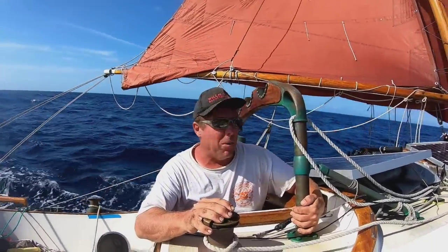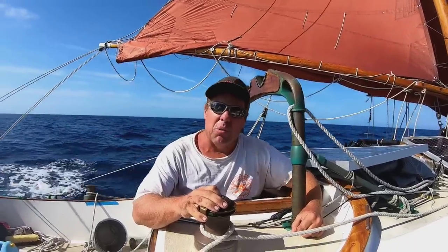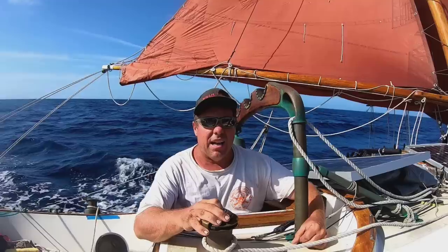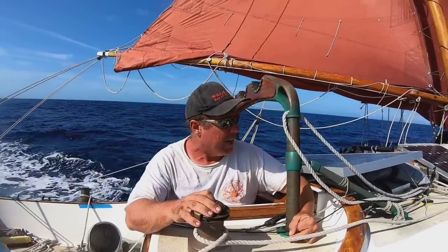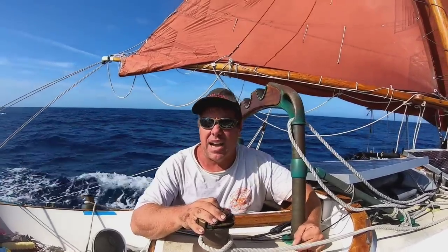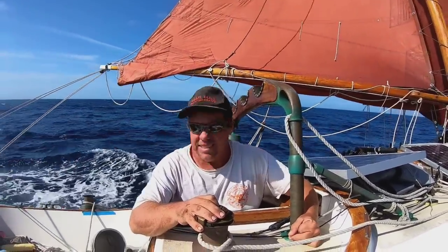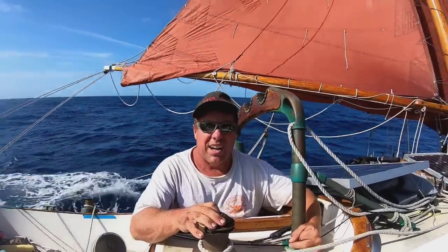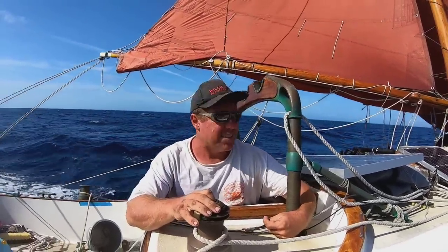We're almost halfway. We weighed anchor around 7:30 this morning from Marathon, and it took us a little while to tack out, get off the shelf, and start picking up the Gulf Stream current. We have favorable current now, but it's never really been that strong. We're going five, five and a half knots through the water and about six to seven over the ground — about a knot and a half in our favor, not the full two to four knots you can get in some places. So I'm not going quite as fast as I had hoped.